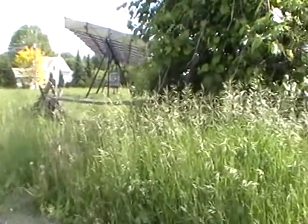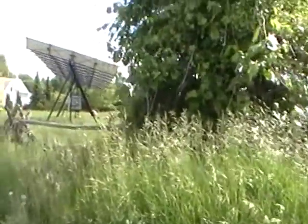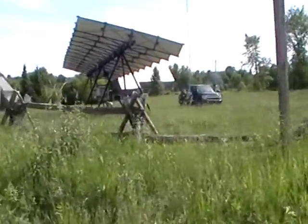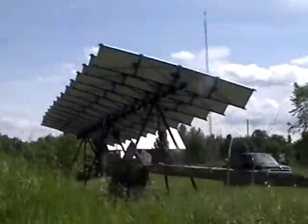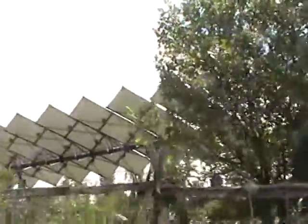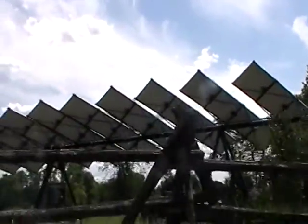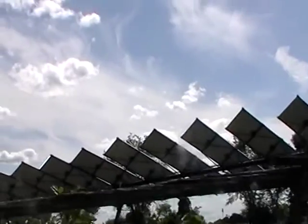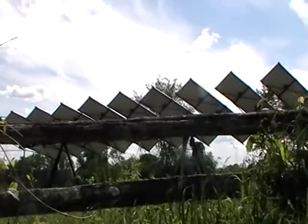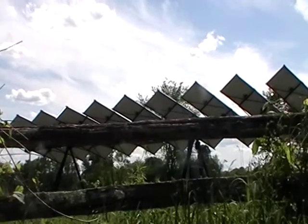Somebody is trying to do some solar stuff here. Hi, is this solar just for your house? No, it's for Microfit. What's that? We make money on it.